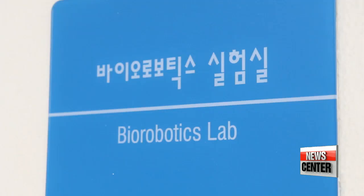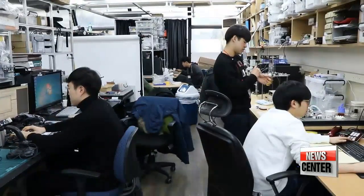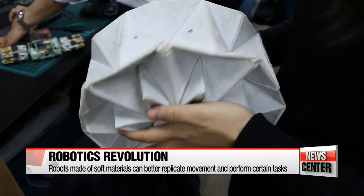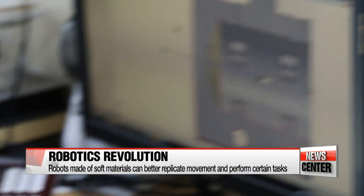This team specializes in soft robotics and develops non-rigid robots made from silicon, rubber and other soft materials to better replicate the movements of living creatures and perform tasks that existing robots can't.